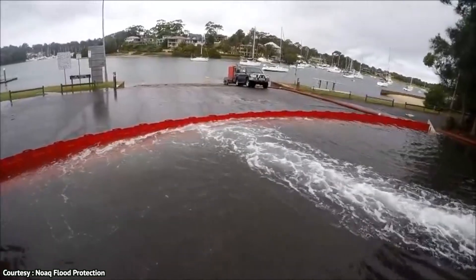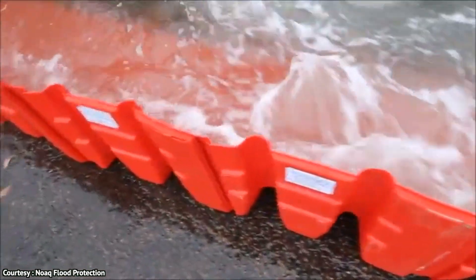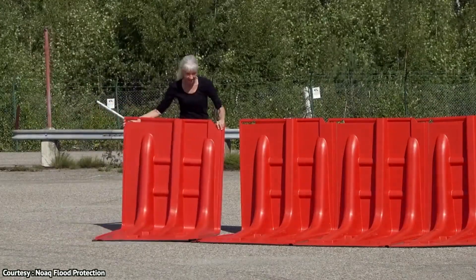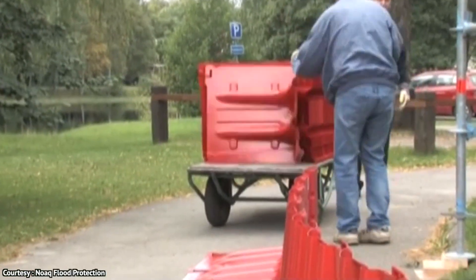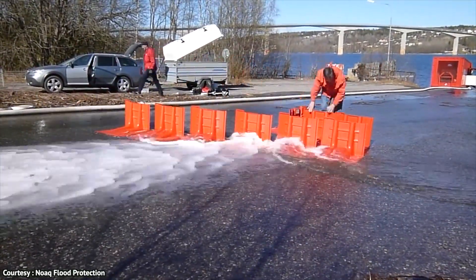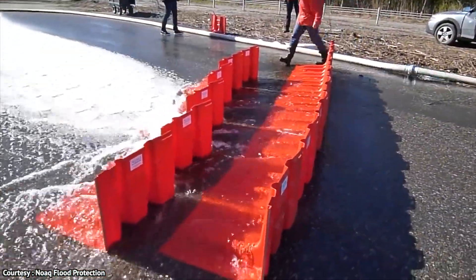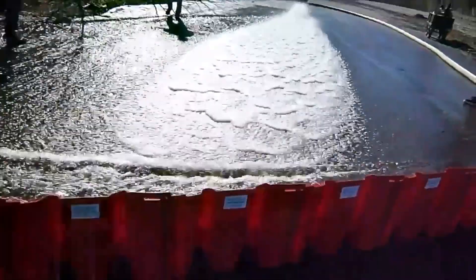Seriously, each box section weighs just 13.67 pounds, but you can put them together to form a structure that can stand firm without any need for extra support. When you notice the first signs of flooding, all you need to do is take out your NOAC box wall units to the flood-prone site and begin to build a wall by clicking the units together. You can use as many units as required to achieve a barrier length of up to 2,000 meters. If the area isn't a conveniently straight line, flexible couplings make it possible to create curves, inward and outward corners, enabling the box wall to protect contained areas. It is recommended that you use the box wall during flash flooding to control fast-flowing water, diverting it away from vulnerable entrances.